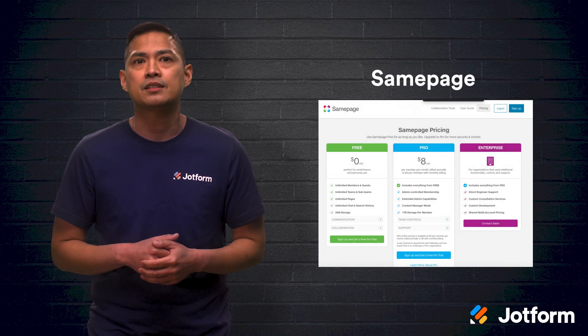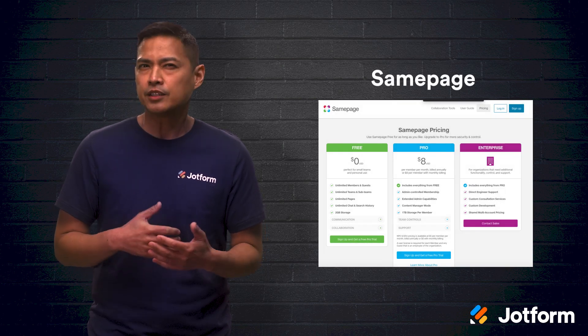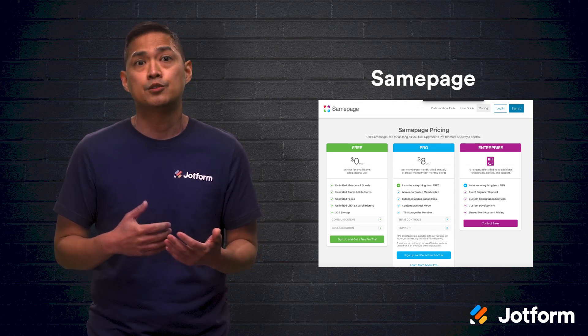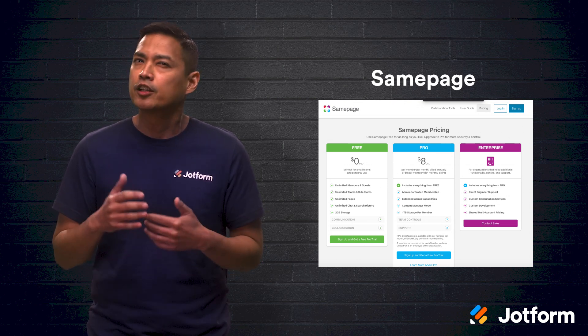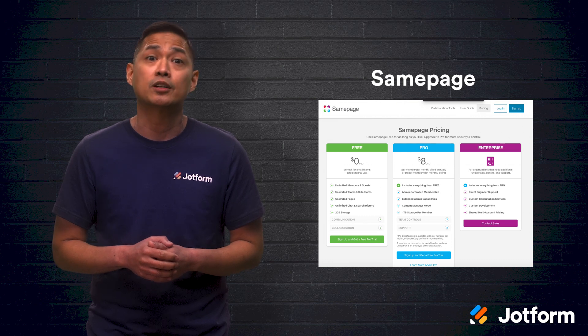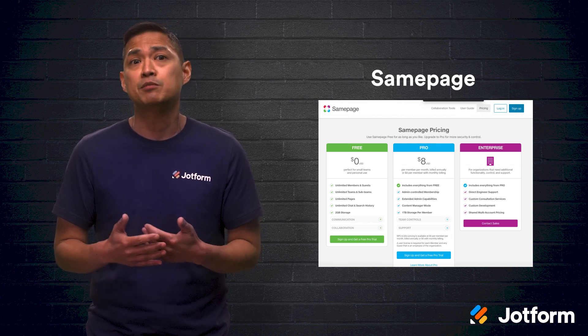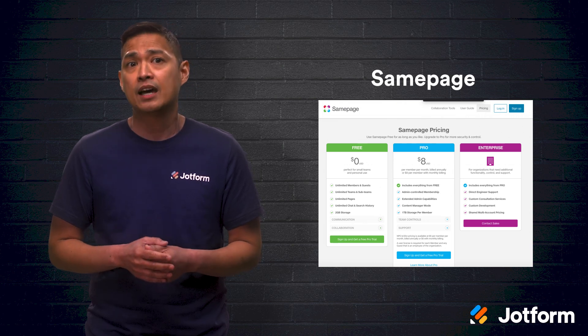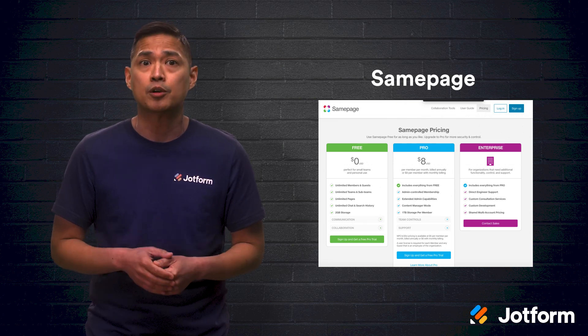Third on our list is SamePage. Unlike the first two options, SamePage offers a free version. So if you're looking for a low-cost solution, start here. They're an all-in-one solution that makes teamwork a breeze — it includes team chat, video conferencing, screen sharing, task and document management, and so much more.